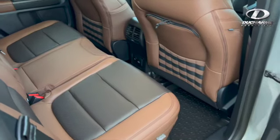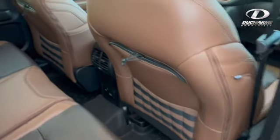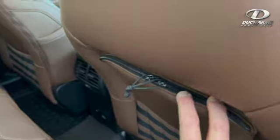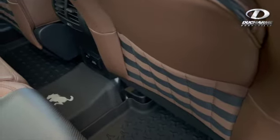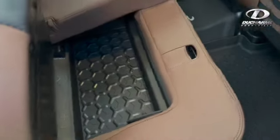I wanted to highlight a couple of cool features in the back. In the back of both seats, you have a zipper compartment. You've got a place for your molle straps here, so you can hook up water bottles, equipment, whatever you'd like there, so you won't lose it. And there is a hidden compartment underneath the seat as well for additional storage.